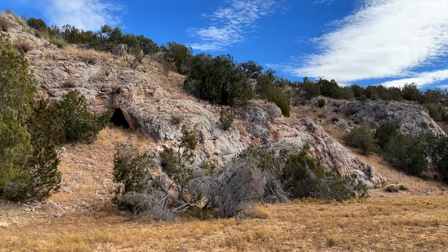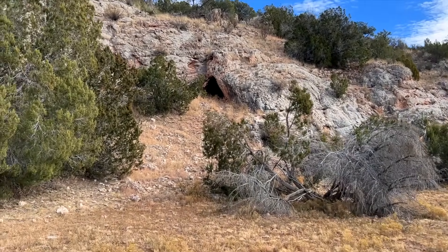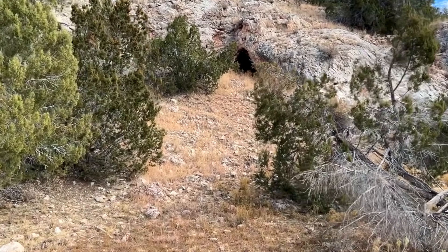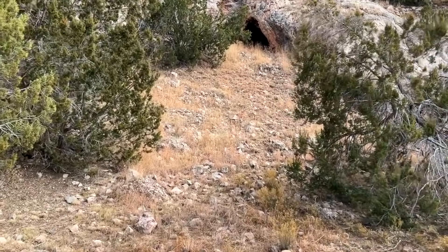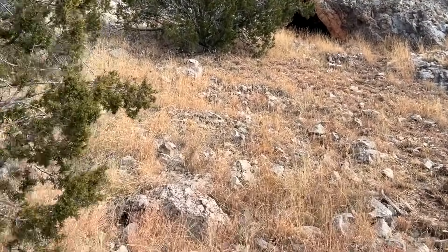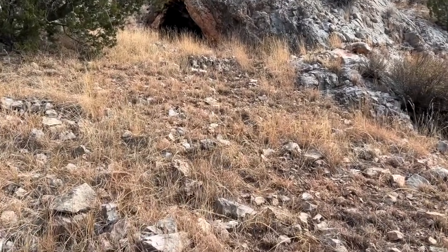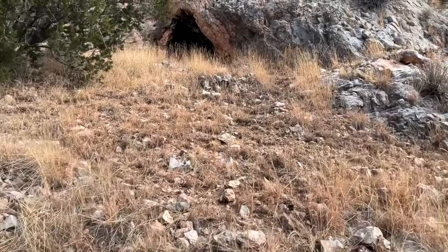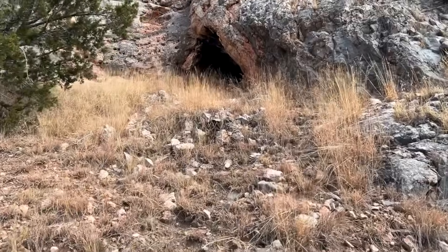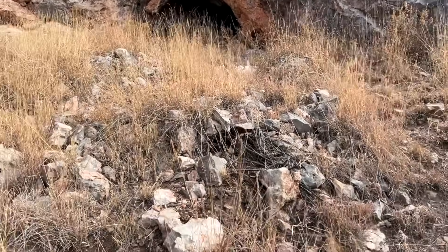I accidentally crashed my drone into the wall of the cave, so I have to go up here and get it. I really don't want to go in here, but I do think if there were any animals in here they would have come out when the drone flew in. It didn't look like there was a whole lot of stuff on the floor either. I hate going into caves by myself. There's definitely a trail going up here — could be from the cows though.